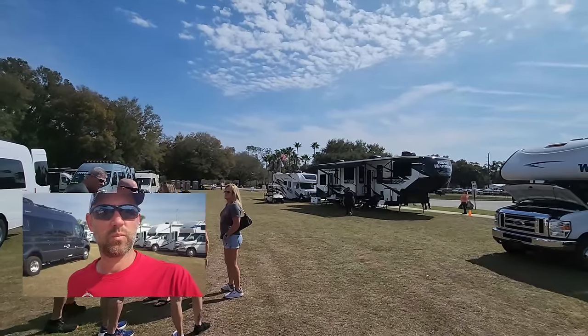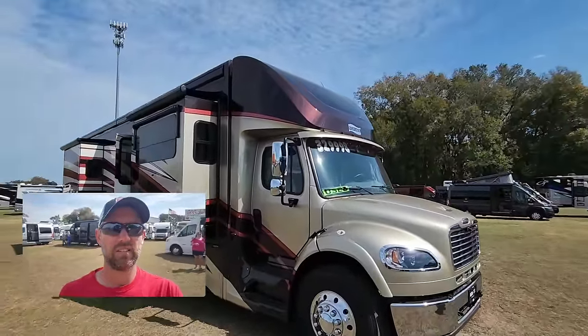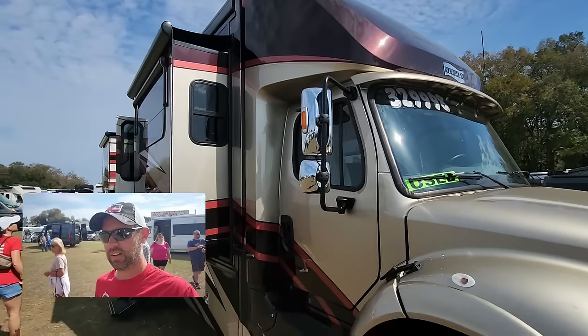We just learned that every RV out here is pre-owned — used. I don't think I've ever been to an RV show where all the RVs are used. They didn't say that on the commercial and made it sound like a legit RV show. I think what they did was take their inventory they've been having trouble getting rid of, pull it out into the field, and call it an RV show. Well played, La Mesa — well played.